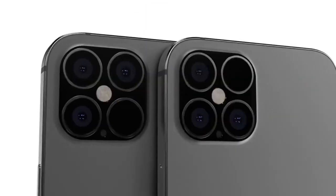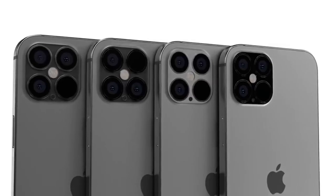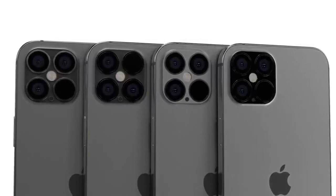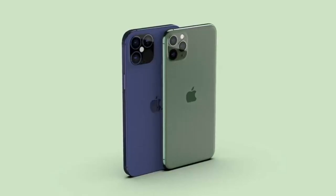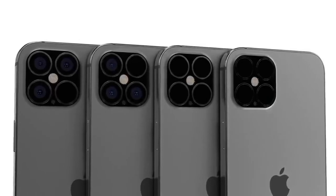Apple is working on a version without a notch altogether, and this year's lineup is likely to support that smaller notch which has been revealed today by Prosser. He also mentions that the A14 chip will be more dedicated towards artificial intelligence and augmented reality tasks, with a portion of the A14 specifically dedicated to these functions.